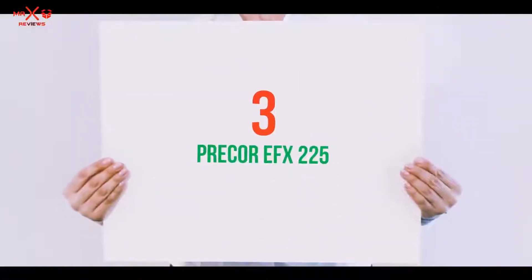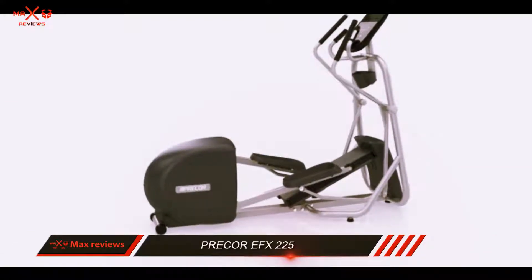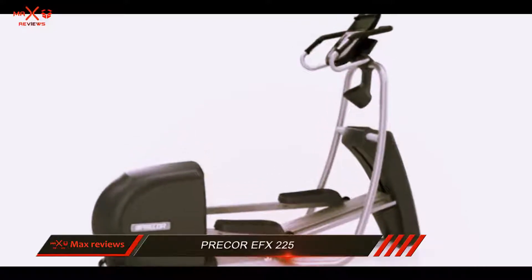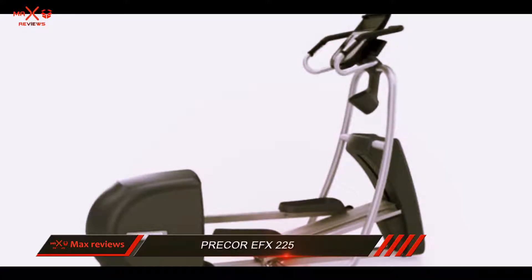Starting at number 3: the Precore FX-225. The Precore FX-225 is included in our review of the best elliptical machines because of its sturdy design, workout programs, and accessories to enhance your workout experience.